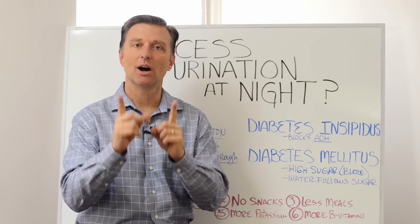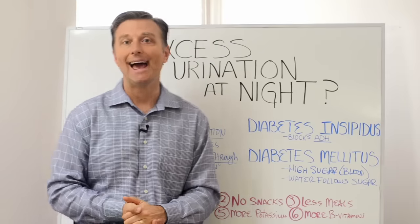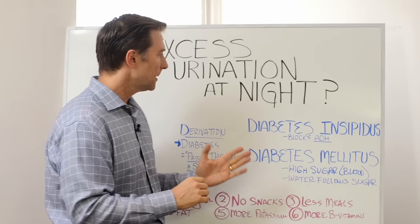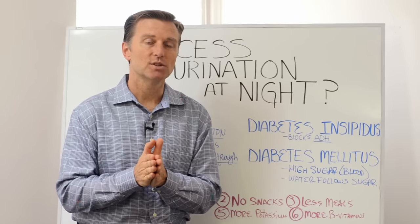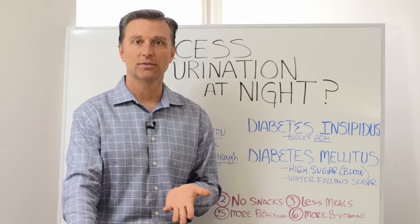Hey guys, Dr. Berg here. In this video, I want to share with you how to handle excess urination at night. So let me give you a little background first. There are two conditions I'm going to talk about. One is diabetes insipidus, which is a type of diabetes that blocks a certain hormone, which causes you to dump all your fluids.